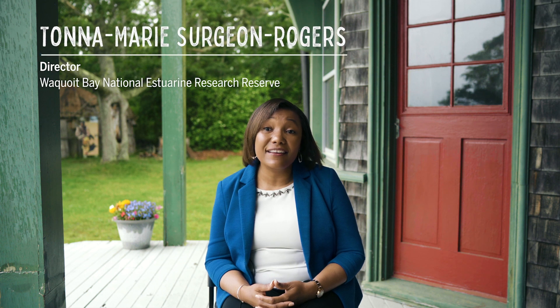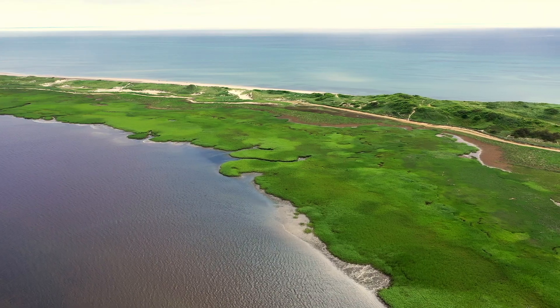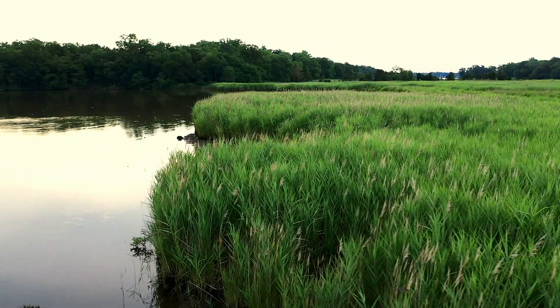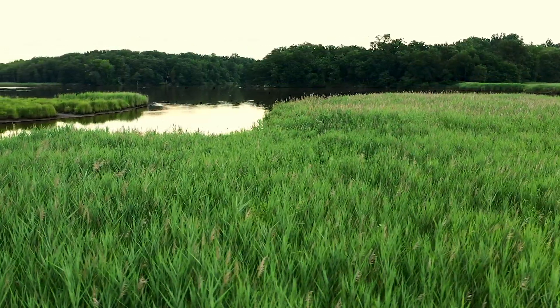For a long time, there was not much recognition that our coastal wetlands — like here in New England, our salt marsh environments — were doing such an incredible job of storing carbon. And so for a long time, that service, that benefit, was under-recognized by many people.